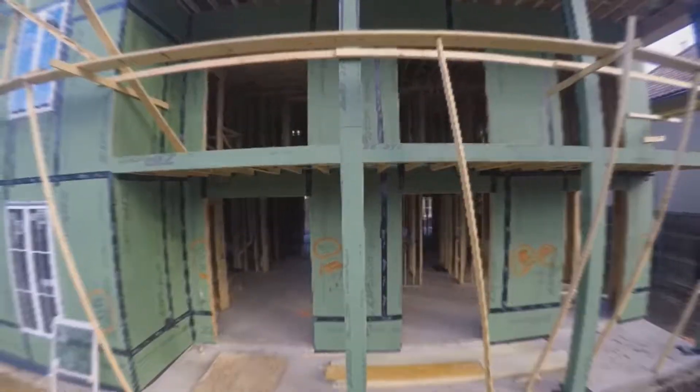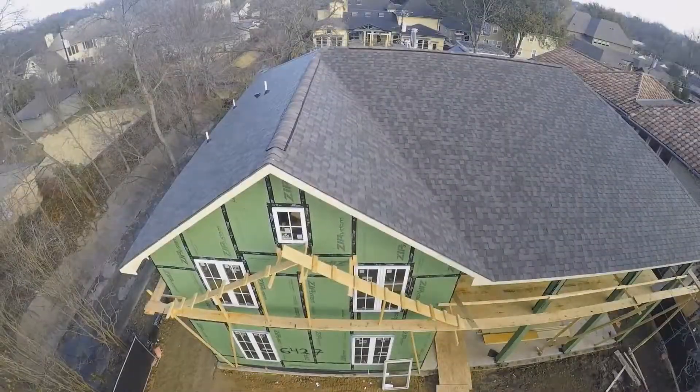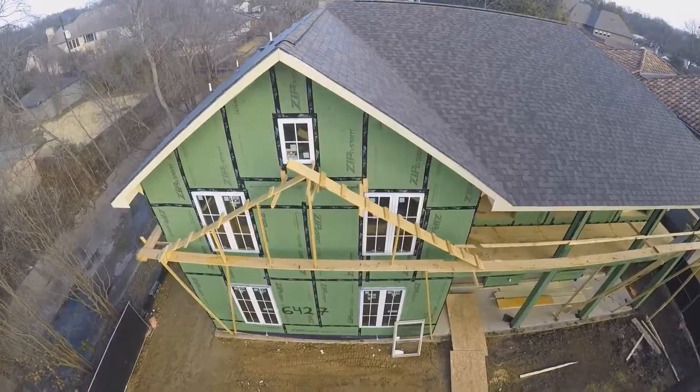This is when we're going to look at the components of the exterior of the home, make sure that they're flashed properly, that they're installed correctly, and that the correct items are present.